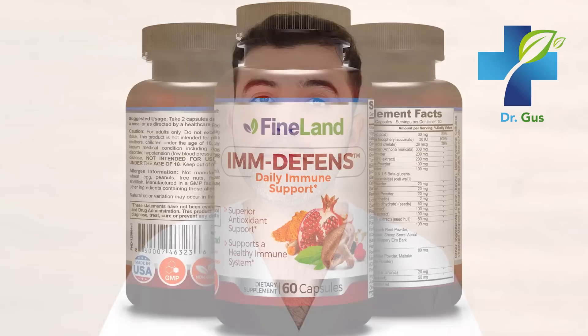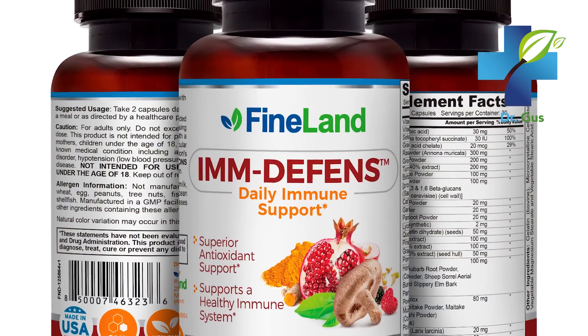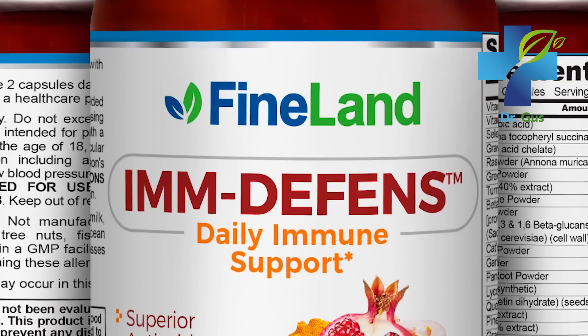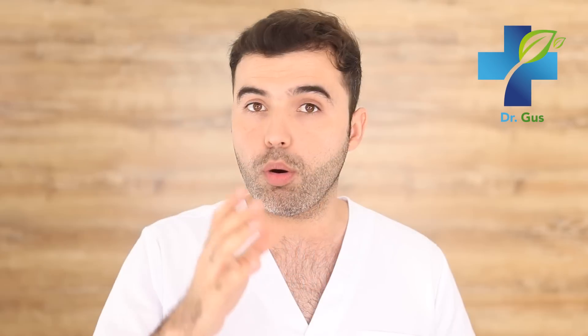If you need something to improve immune function, look for I'm Defense from Fineland at DrLandevar.com. It's a natural supplement that contains more than 25 other natural ingredients to boost immune function overall.